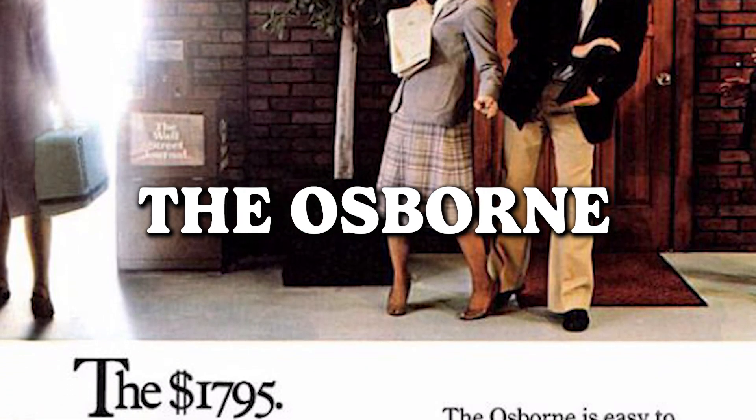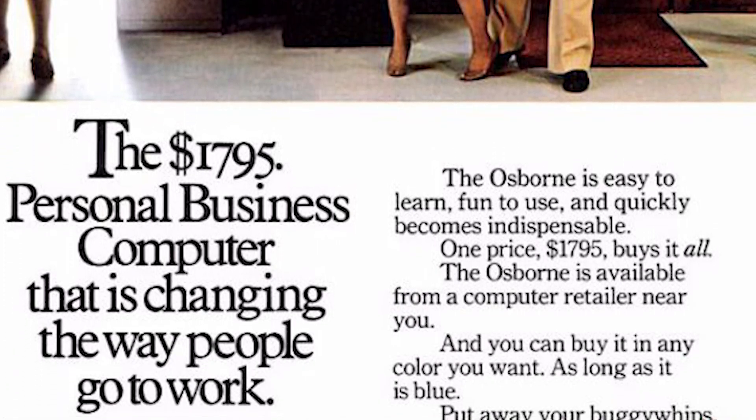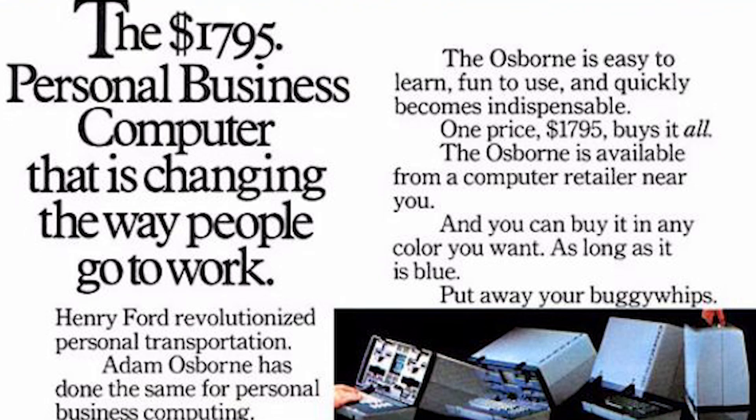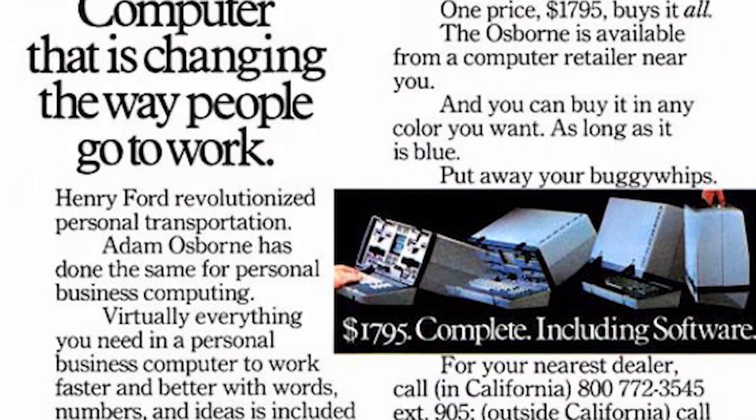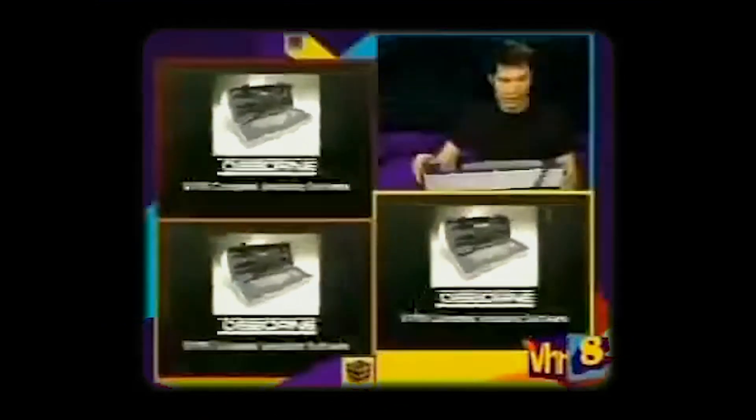The Osborne — the once-proud companion that, if carried today, might elicit the same reaction as in the ad, but for very different reasons. In its heyday, it was the epitome of portable computing. Now, if you whip out that Osborne model, people might look at you not in awe, but in a "what rock has this guy been living under" sort of way. How times have changed, and so have our expectations of what qualifies as a portable marvel.